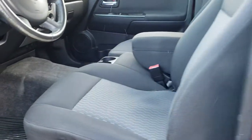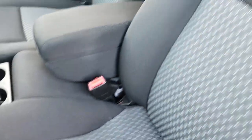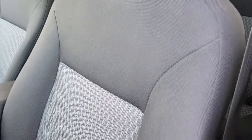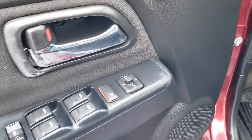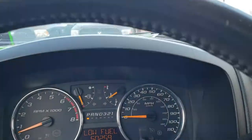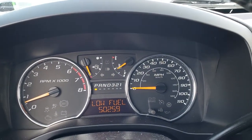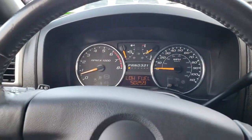Inside, you get the SLE 1 package, which gives you the dark charcoal cloth interior with 60-40 split bench seating — no rips or tears on the front seats. It does have factory all-weather floor mats throughout. We have power windows, power locks, and power mirrors. Auto headlamps. As we hop inside, you can see this one has 50,259 miles. We will be putting gas in it right after this video.